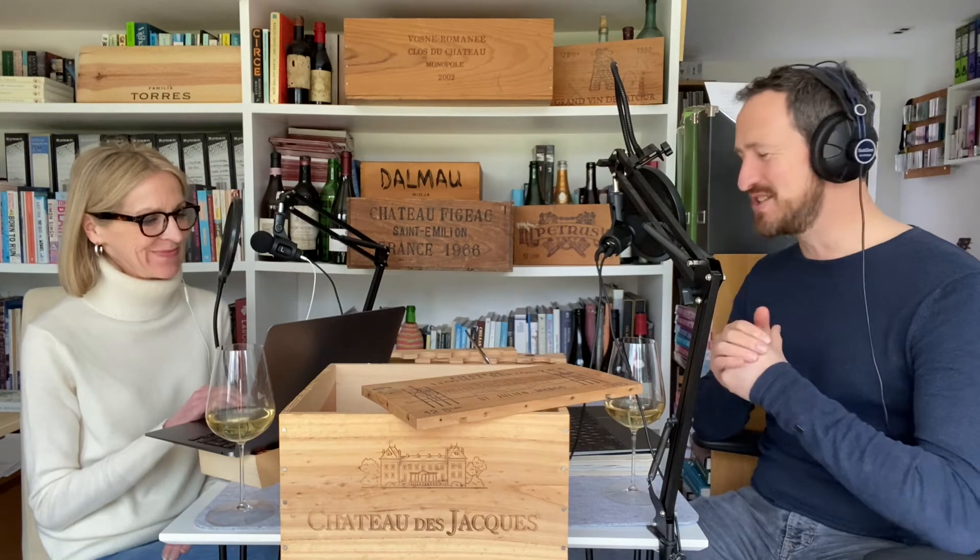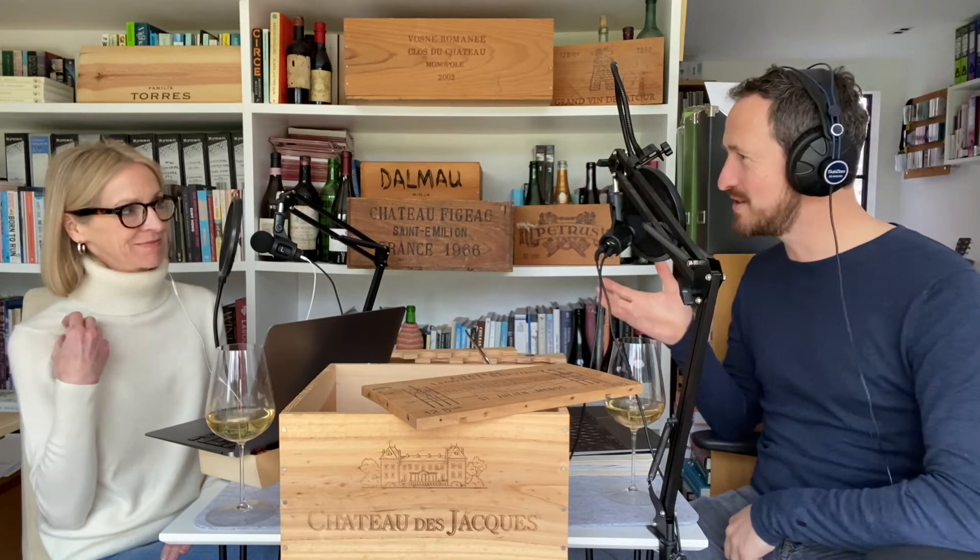Wine boxes might seem like a bit of a niche question, but we put this out there on social media and we got a huge response. What we did then was to ask questions of the people who sell wine in wooden boxes and we got intriguing answers. So there's a big old story to be told here, but we will try and keep it short.